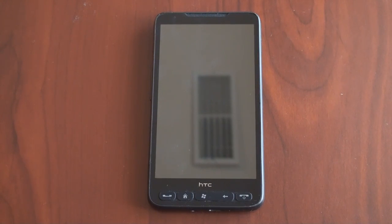Hey guys, it's Brandon Miniman from Pocketnow.com. They said it could not be done, but we held onto our hope — the HTC HD 2 can now run Windows Phone 7. Seriously. Let's take a look.